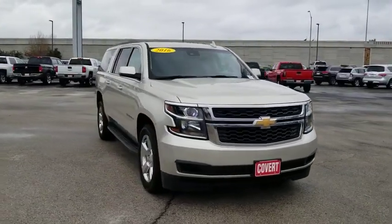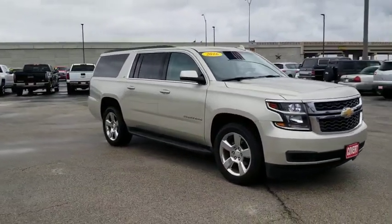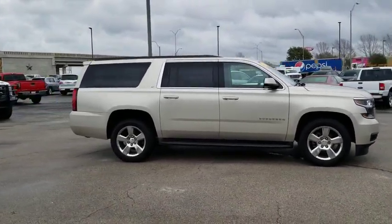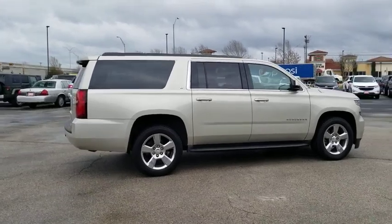Stop by and take a look at the 2016 Chevrolet Suburban. The Suburban excels at towing heavy trailers, hauling loads of people and gear, and enduring hard use and rugged terrain.